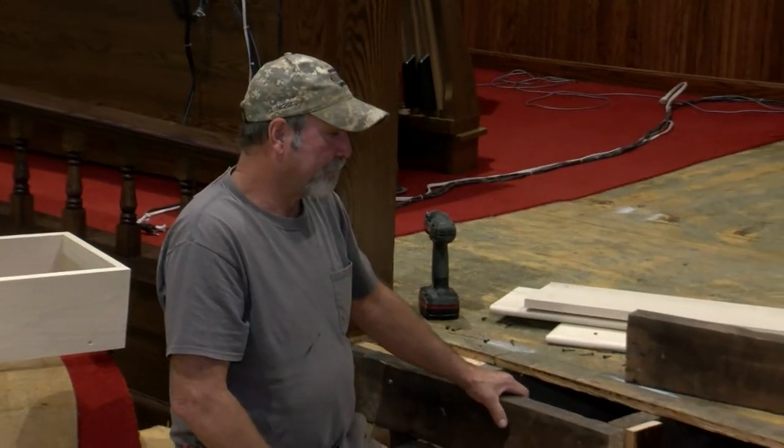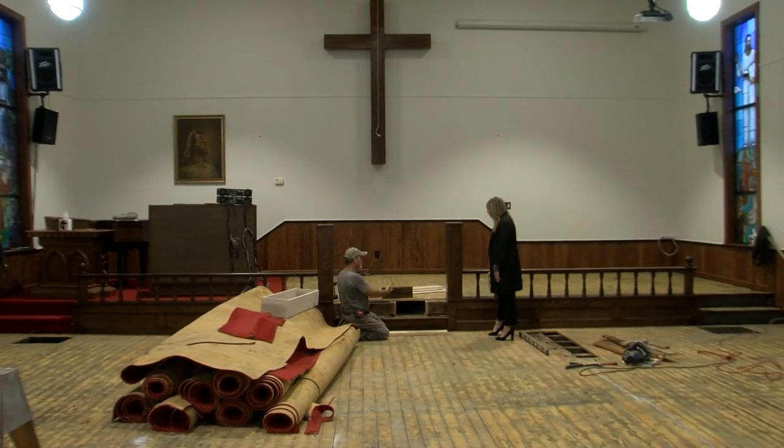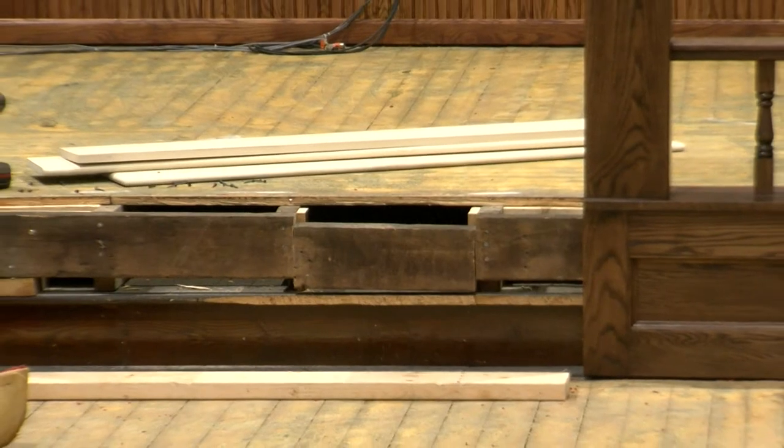Steve Brock is a trustee at the church who has also been working to update the sanctuary. And one day, when he was moving around some boards, he made a surprising discovery.